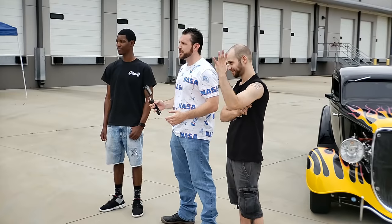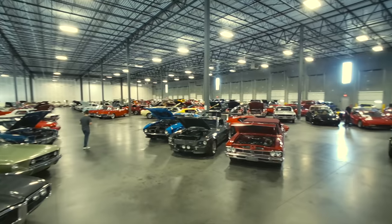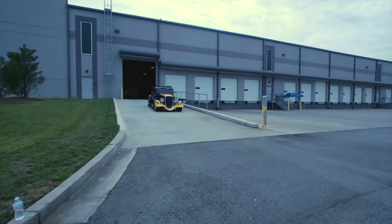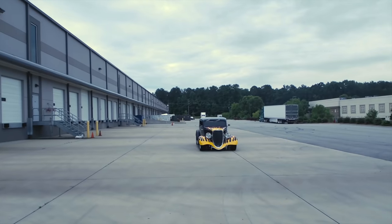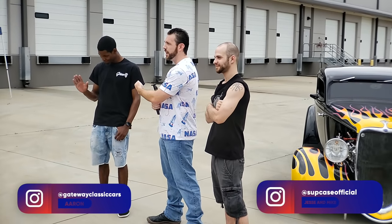Hey everybody, it's Mike again from Subcase, and today we're going to run over a Samsung Galaxy S10 in a Unicorn Beetle Pro. I'm joined here by my faithful sidekick Jesse, and of course Aaron from Gateway Classic Cars.